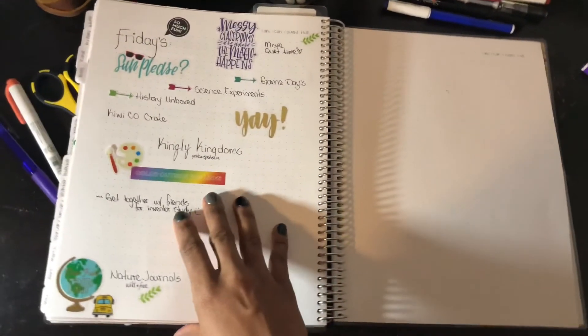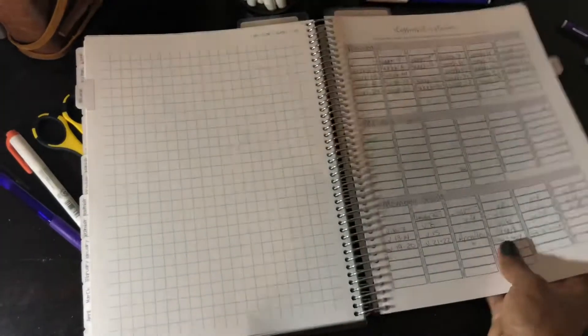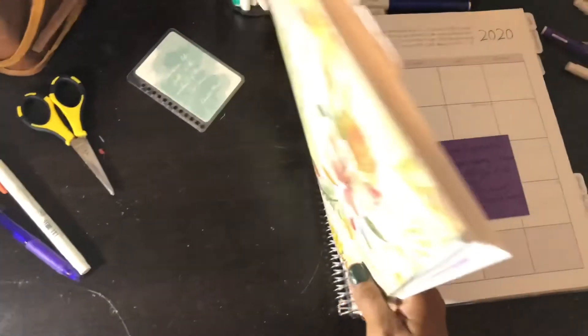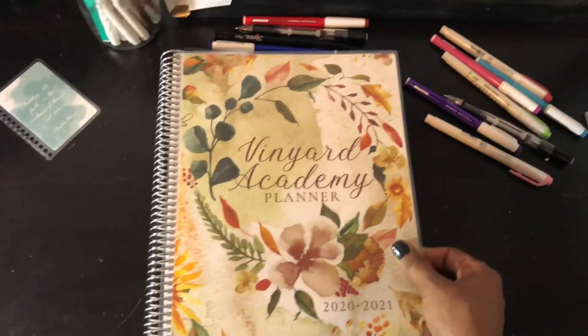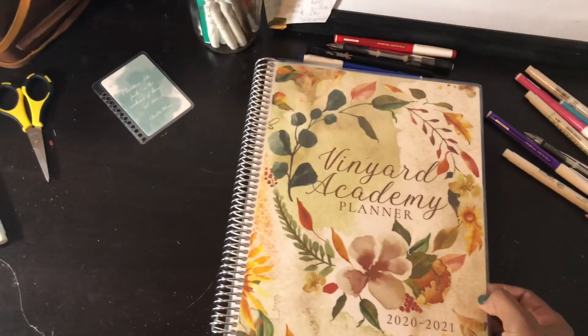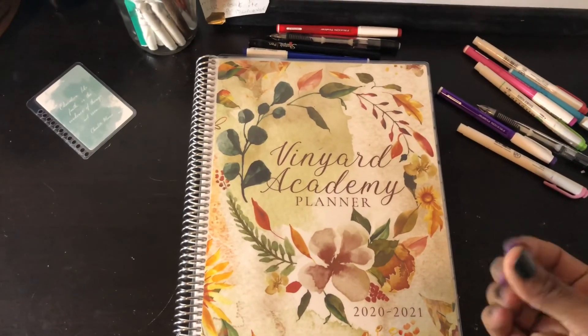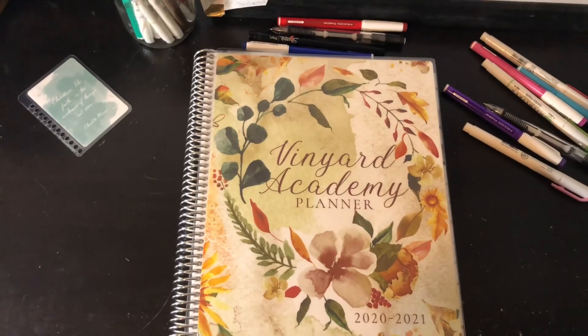And that is my planner flip through for the first trimester of the 2020-21 school year. I hope you guys enjoyed it. If you have any questions, leave me a comment down below and I will love to answer them. Don't mind my purple fingers, and we'll talk to you soon. Bye friends, have a good day.